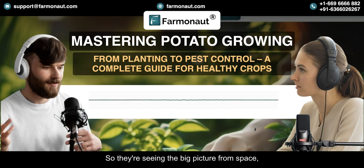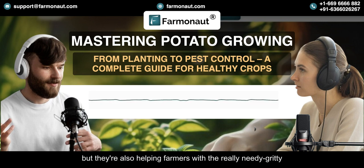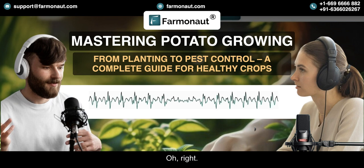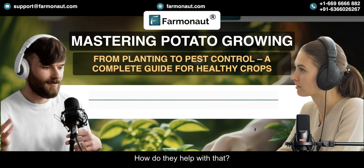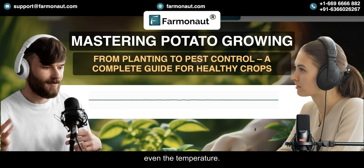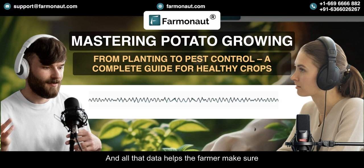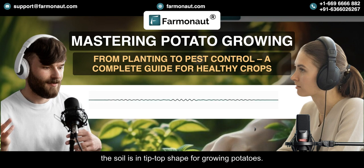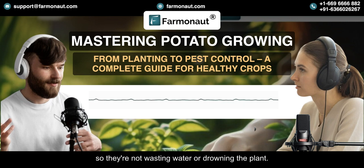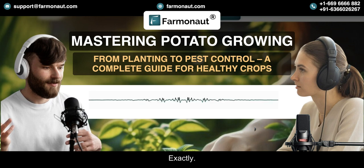They're seeing the big picture from space, but also helping farmers with the nitty-gritty stuff like soil management. They have sensors that go right into the soil and can measure things like moisture, nutrient levels, even the temperature. All that data helps the farmer make sure the soil is in tip-top shape for growing potatoes — like knowing exactly when to water so they're not wasting water or drowning the plants. It's all about finding that sweet spot.